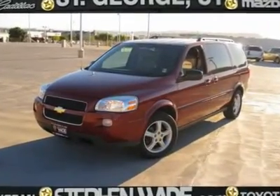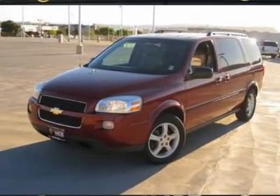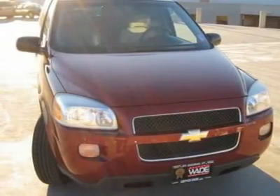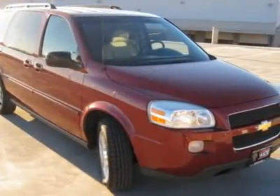Don't worry about the miles on this gorgeous minivan that thinks it's an SUV. You are going to love the looks and all the options you are going to get with this very well-maintained Uplander LS.